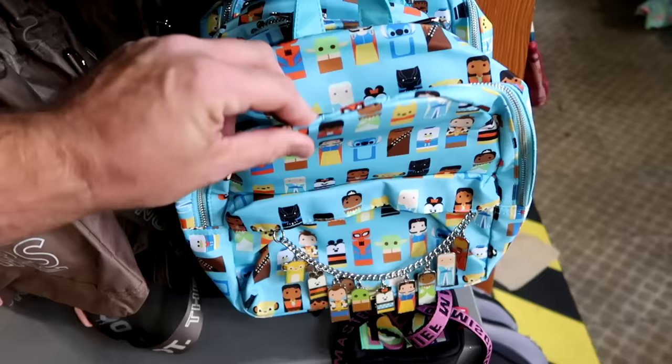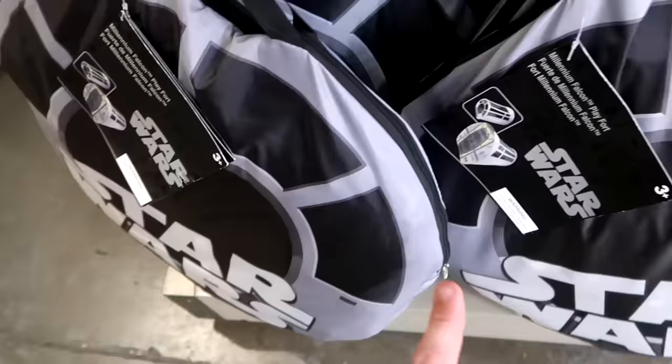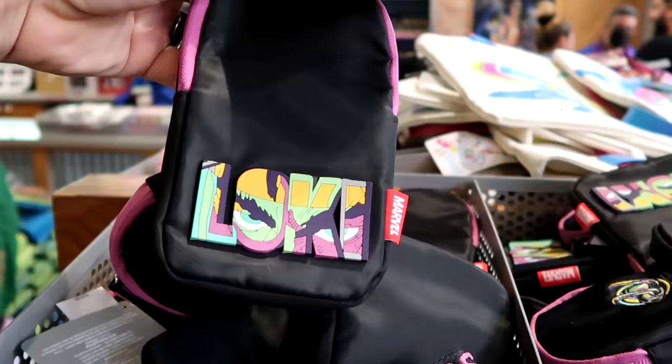Underneath the backpacks they have Millennium Falcon little play forts, originally $110, now around $55. Up ahead, there are Marvel Loki crossbody bags with a rubberized Loki patch and a Marvel panel on the other side. These come with a Loki coin pouch and two straps — $15 marked down from $35.